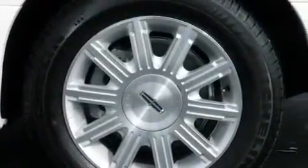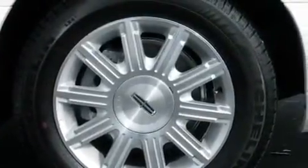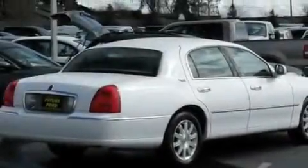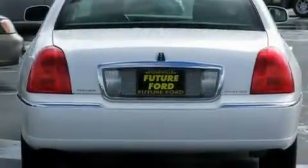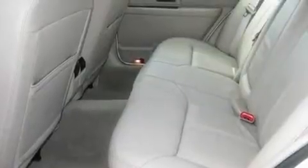Its top features include adjustable driver pedals, which allow you to tailor the position of the foot pedals, moving them closer and higher to perfect your control over the vehicle. Memory settings for the seat's positions so you can recall your favorite alignment with the push of one button.